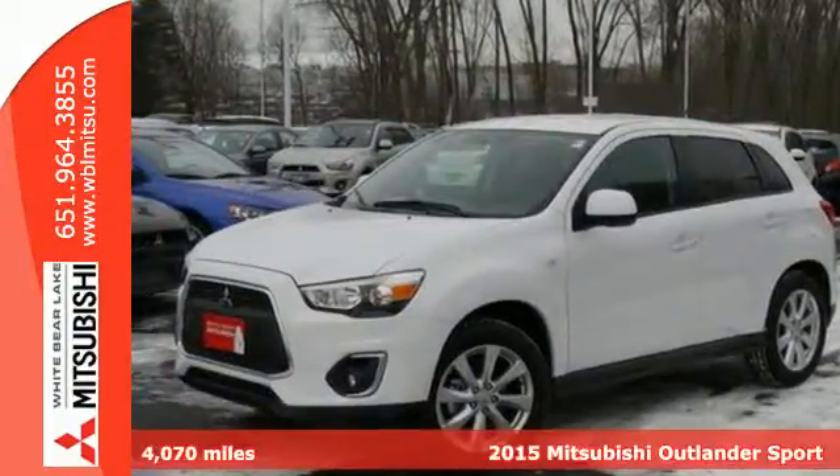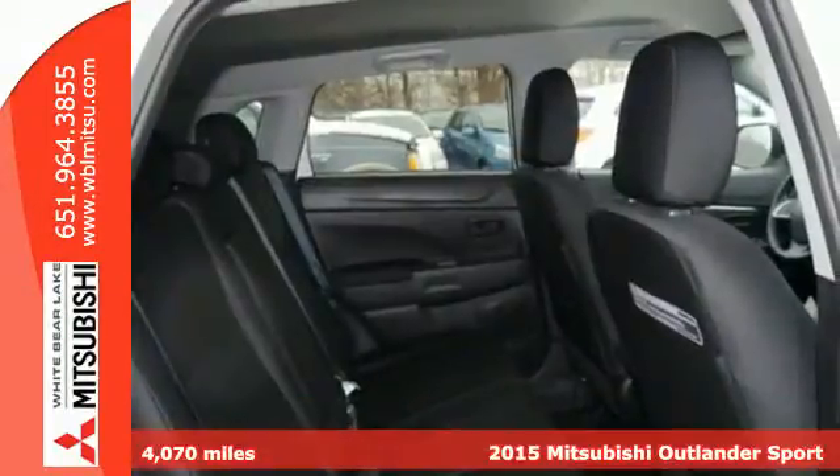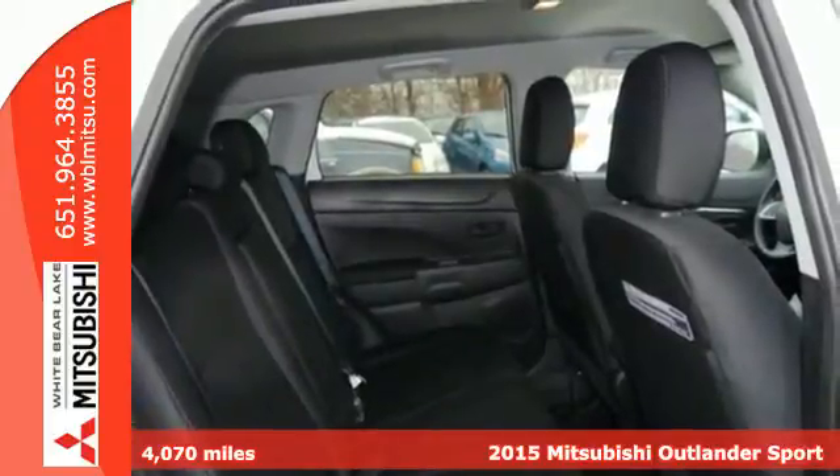Here's a 2015 Mitsubishi Outlander Sport. You'll love this highly awarded Outlander Sport.